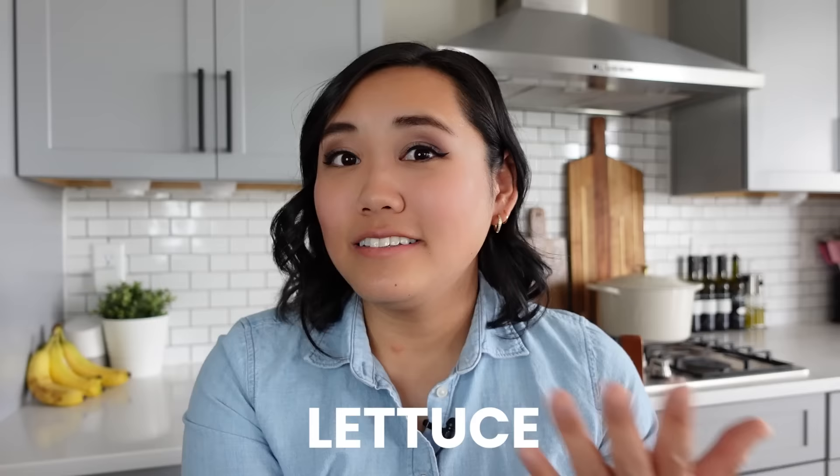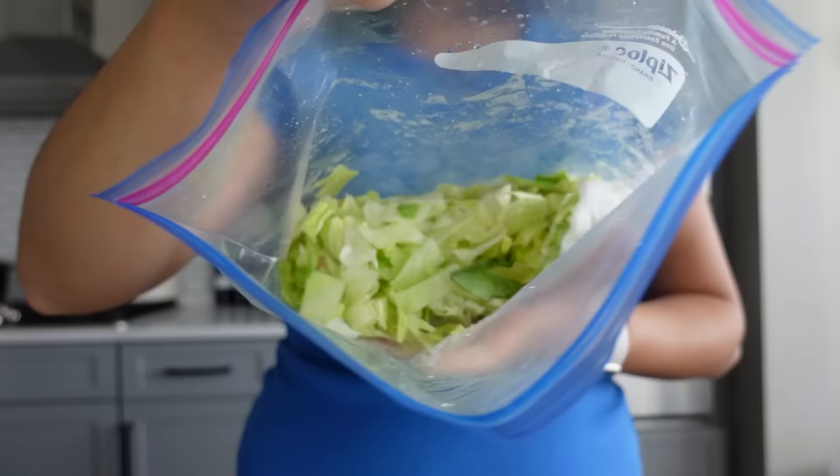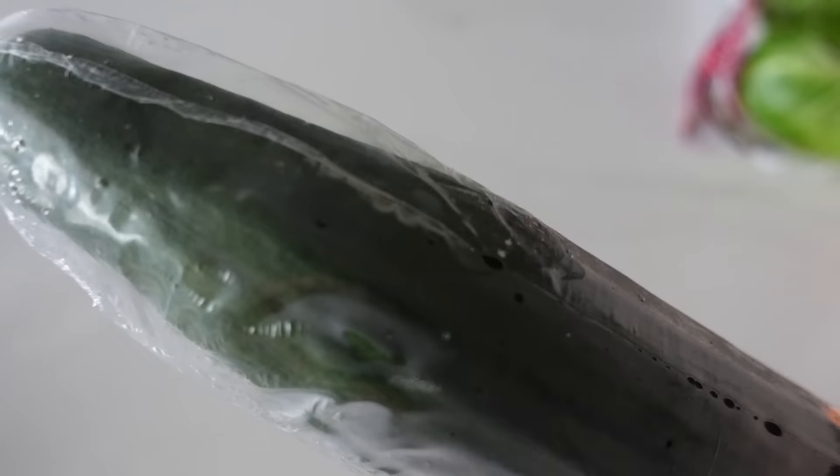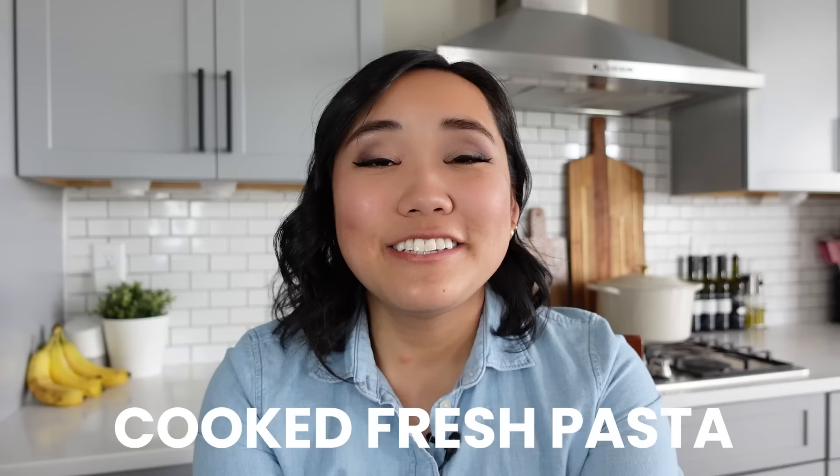While you can freeze kale or spinach, you cannot freeze lettuce. Lettuce is like 99% water, so when you freeze it, it also gets super mushy when you thaw it — that's one of those things you just have to eat fast. You could freeze a lot of vegetables, but you can't freeze cucumber. Cucumbers have a ton of water in them and they don't taste good frozen, so you can't really thaw them or use them after they're frozen. The next one is cooked fresh pasta. I love making my homemade egg noodles for my chicken noodle soup recipe, but if you have fresh pasta once it's been cooked, it doesn't freeze well. I would take all those noodles out first and then freeze the soup — otherwise the noodles will break up and get really mushy and turn your whole soup gross.